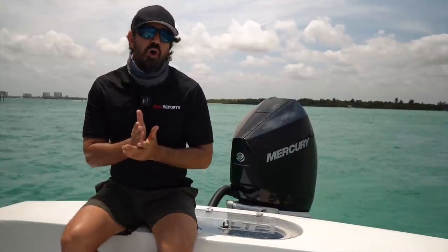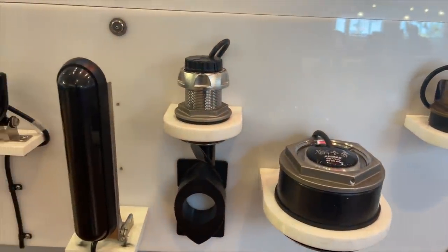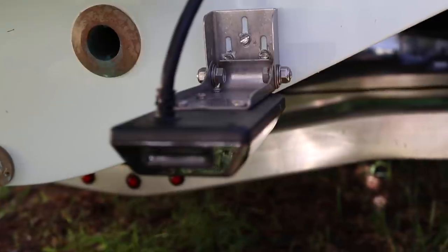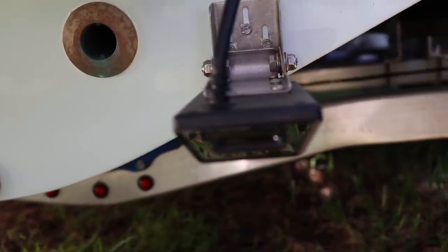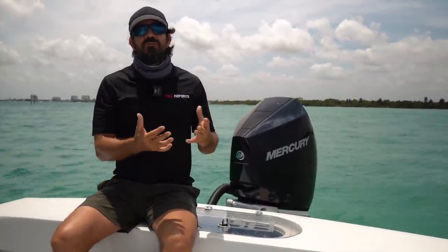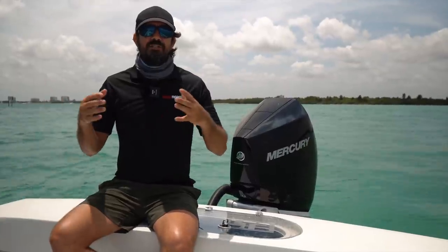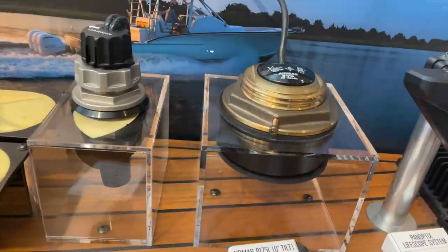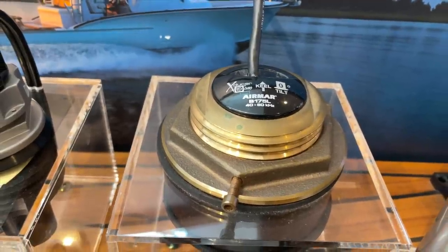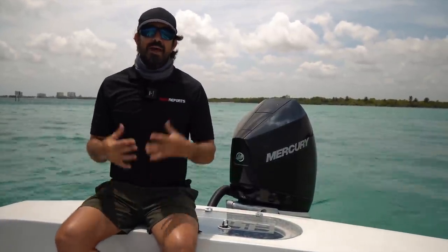Once I knew what transducer I was getting, it came down to knowing the installation. There are three types of transducer mounts to consider: a transom mount, a through-hull mount, and an in-hull mount. The transom mount is the most common on smaller boats — say 25 feet or less. They're the easiest to install and offer great detail, but you need to install them correctly to get optimal water flow. Water flow is everything to your transducer — any interference will cause a bad picture.